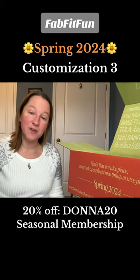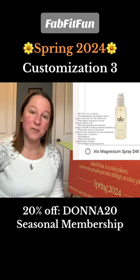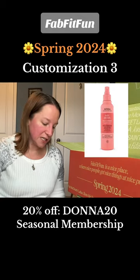Next up we've got the Pat McGrath Labs Perma Precision liquid eyeliner. Another option is the aloe magnesium spray, which is a 3.2 fluid ounce size. There's also the Adina Pave safety pin paper clip bracelet, and Pita Neutra Plenish leave-in conditioner.